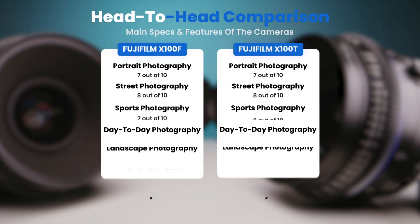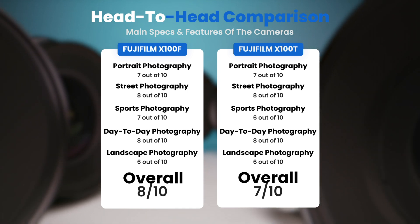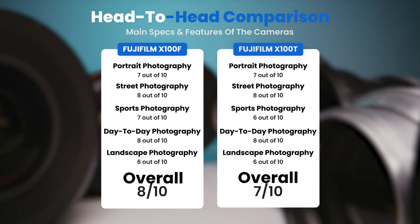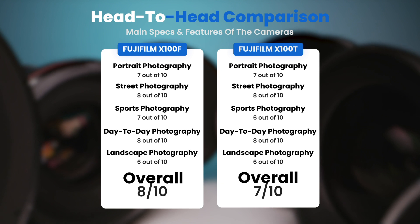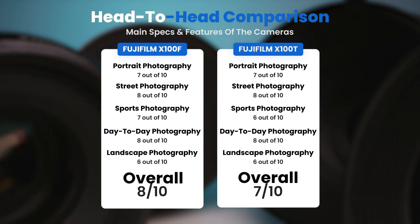To conclude, here are our overall ratings for both of these cameras. Fujifilm X100F, we will give it an overall rating of 8 out of 10. Fujifilm X100T, we will give it an overall rating of 7 out of 10.